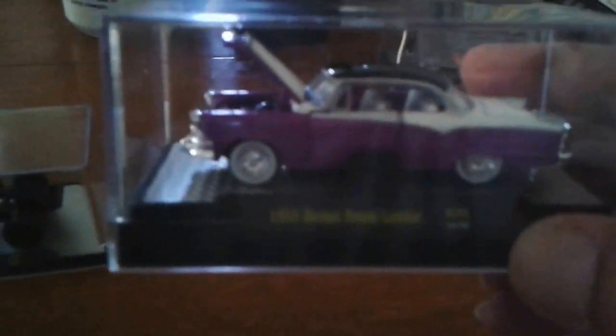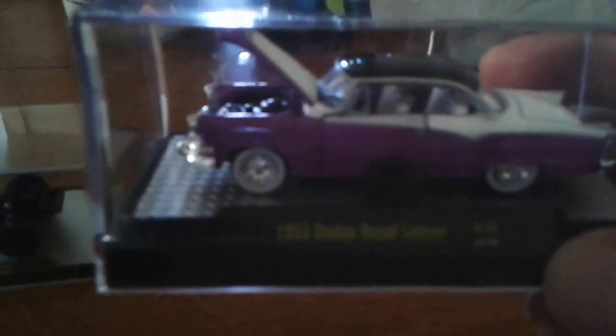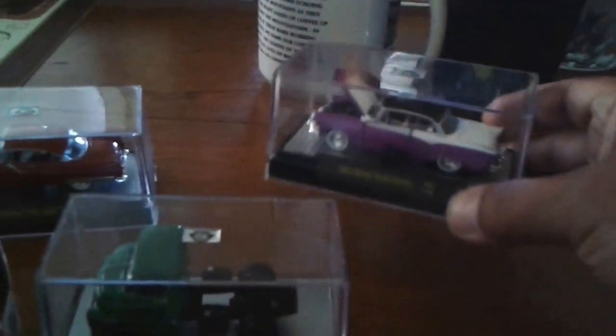But you know what my favorite is? This one here — it's a '57 Dodge Commercial. Just gorgeous, love it. I'm not one of those guys that can bring myself to crack these open right now, I just can't do it. '55 Dodge Royal Lancer — another beauty — and a '57 DeSoto Fire Flight.